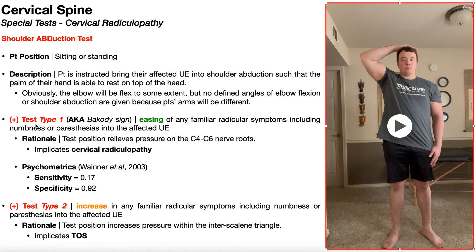The psychometrics for this type of positive test have been studied by Wainer et al. in 2003. They reported a sensitivity of 17%, which is poor, but a specificity of 92%. Meaning, if you perform this test and there is a reduction in radicular symptoms in the upper extremity, there is a 92% chance the patient has cervical radiculopathy. That's a very good specificity, but given the low sensitivity, you cannot use this test to rule out cervical radiculopathy.